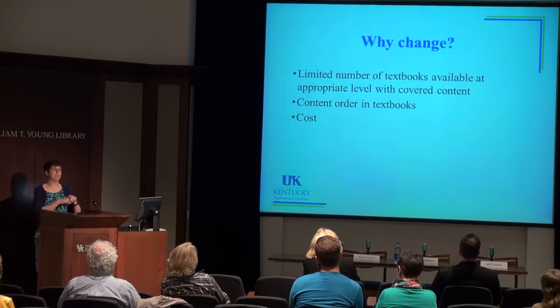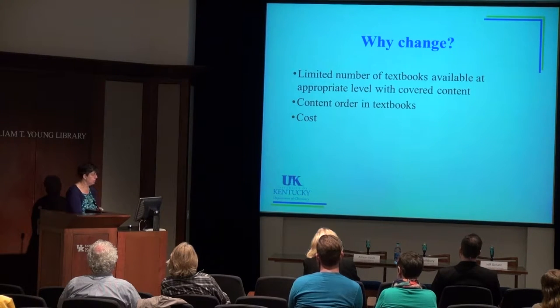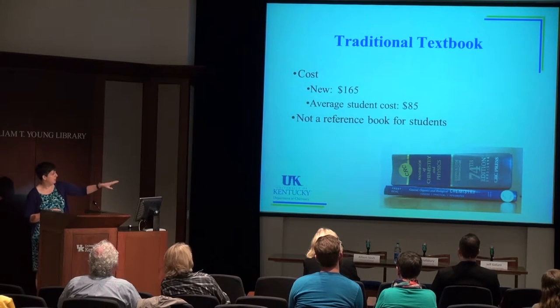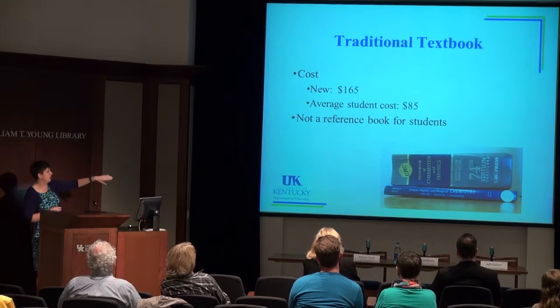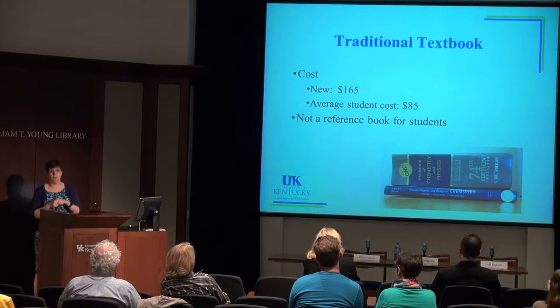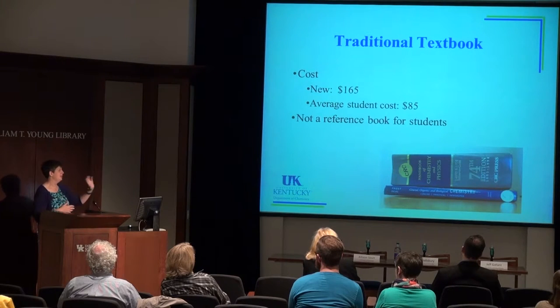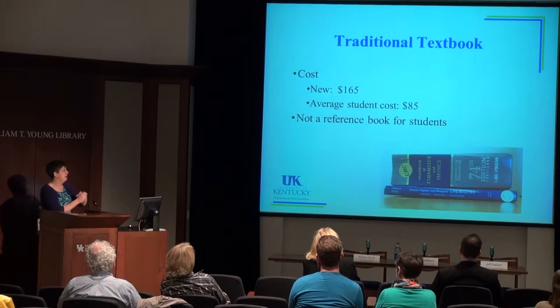I also change the order in which things are covered. With a traditional textbook it was like covering chapter 6.2, then 7.4, then 1.3, which was really overwhelming for students. And then obviously the cost issue — this textbook was great, well-written with good resources, but it wasn't in the order I liked and it cost $165 for a book that was the width of a quarter. Students reported that they didn't buy it, bought used, shared, or rented — average student cost was about $85.